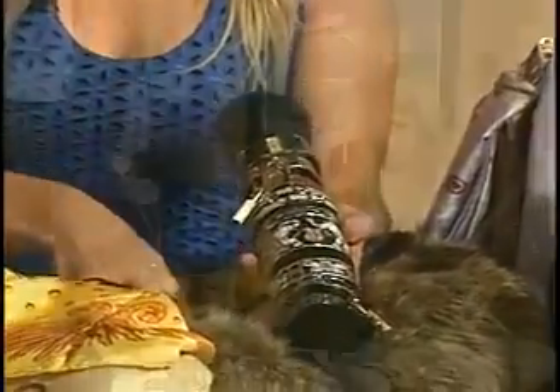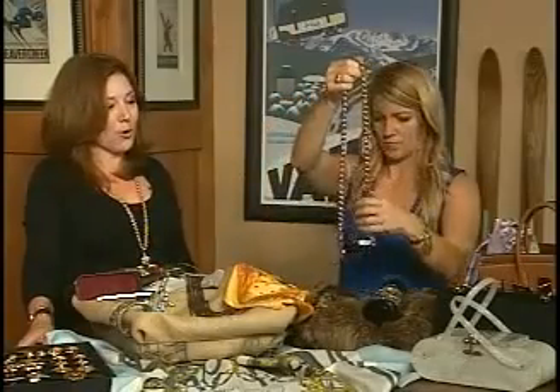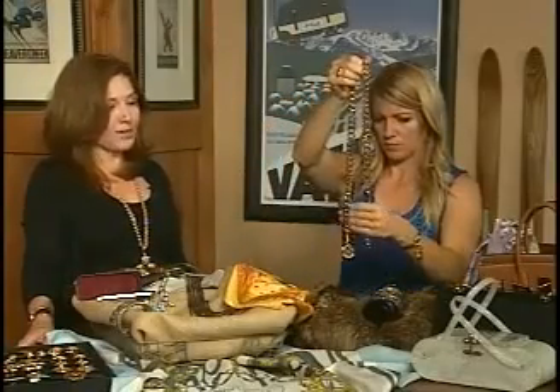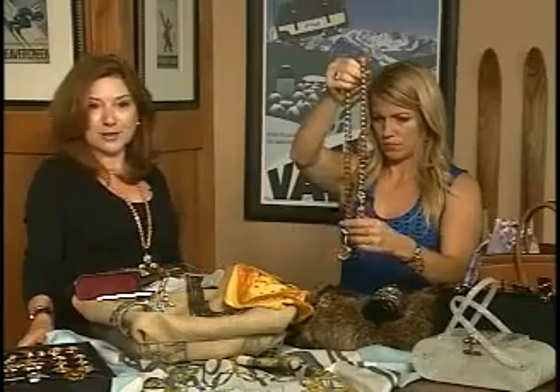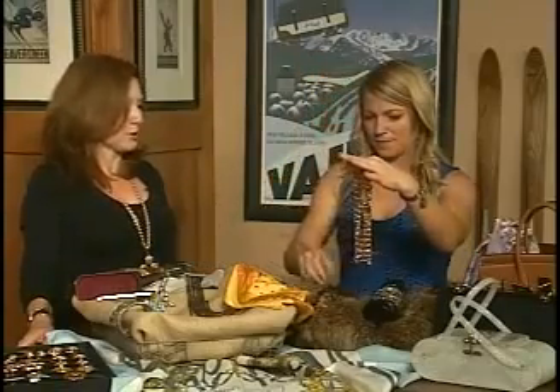For example, you can take this Chanel belt and wear it as a necklace, wear it as a belt, or even wrap it multiple times around your wrist to get a great look. For everyone traveling, this is a great way to pack a piece and have it for multiple uses — great versatility.